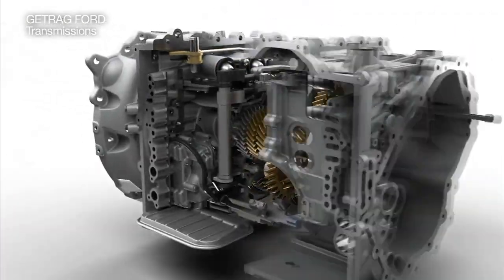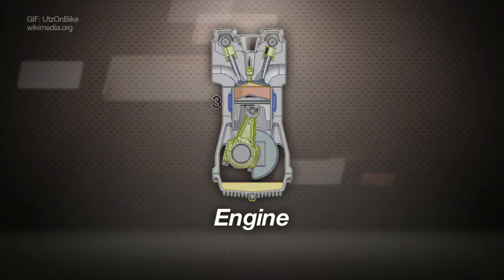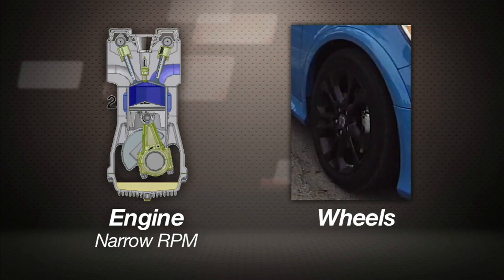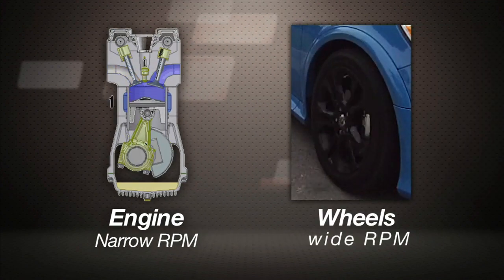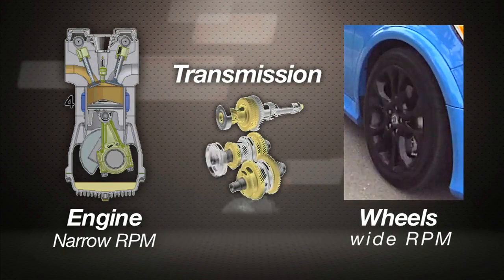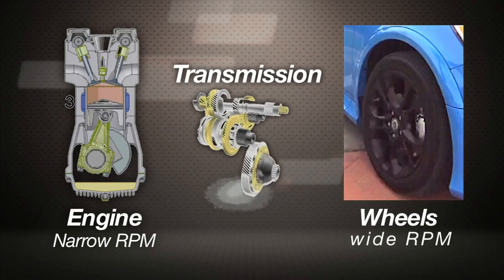A transmission is a sort of crutch. Your car's engine wants to rotate in a fairly narrow range of RPMs, but your car's wheels want to rotate over a much wider range. So the transmission sits between them and makes peace, matching up their different rotational needs.